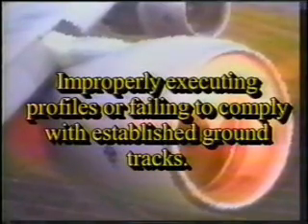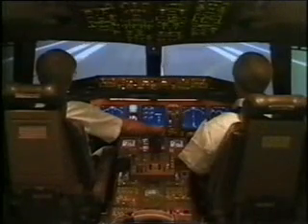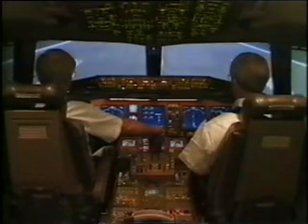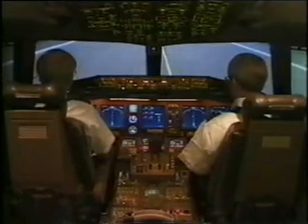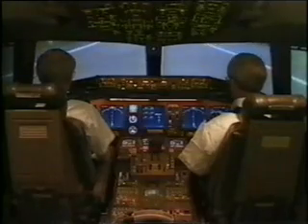While the likelihood of high power engine surge is rare, the startle factor associated with loud bangs and airplane vibration has led to instances of inappropriate action, such as rejecting the takeoff after V1 speed, shutting down the wrong engine, improperly executing the failure climb profile, or failing to comply with established ground tracks to clear rising terrain. Only take action to address the surge after stabilizing the flight path. Recent interviews with pilots who have experienced high power compressor surge malfunctions during takeoff and initial climb have revealed that they initially thought that a bomb had exploded, or that they hit a truck, or had a mid-air collision.